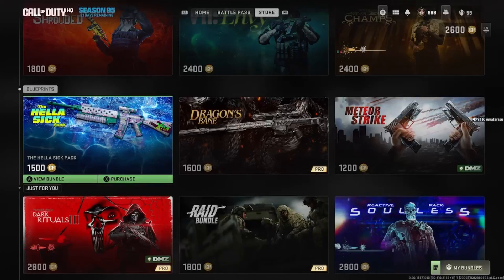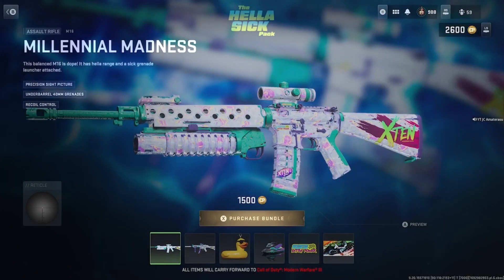Back with a brand new Modern Warfare 2 bundle on the store — we got the Hella Sick Pack. It's 1500 CoD Points. Let's see what we get: Millennial Madness, persistent picture, under barrel 40mm grenades.